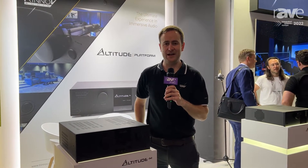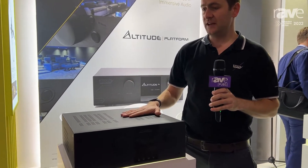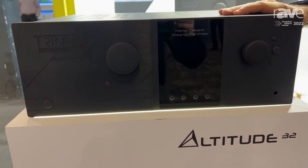Hi, David Mariewicz here, live from ISE in Barcelona 2022. Welcome to the Trinov Audio booth. We've just done our little piece on the Amplitude 16. I now want to take you through our flagship Altitude 32 AV processor.